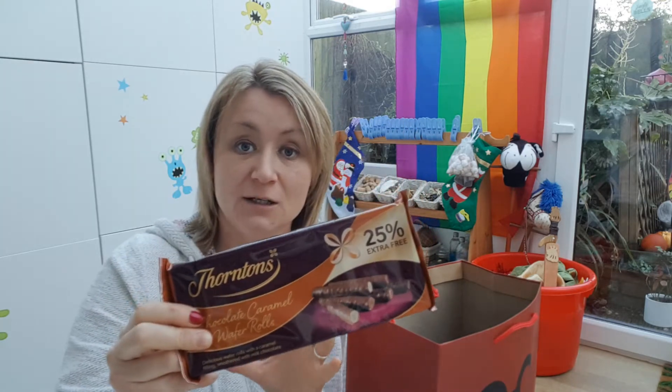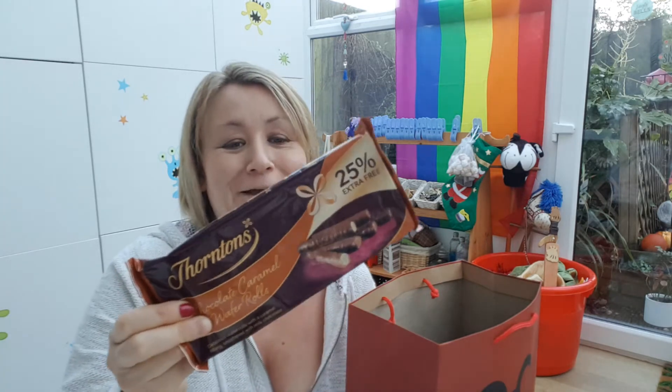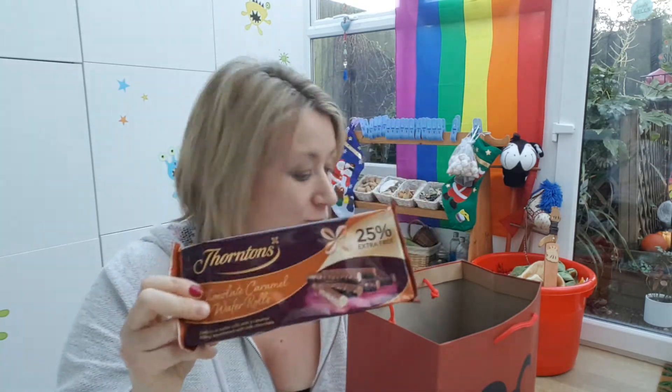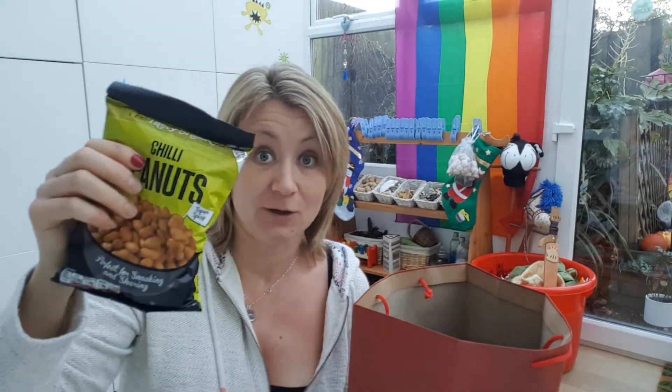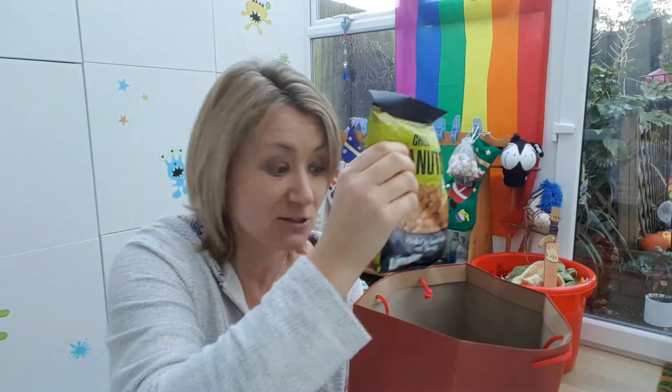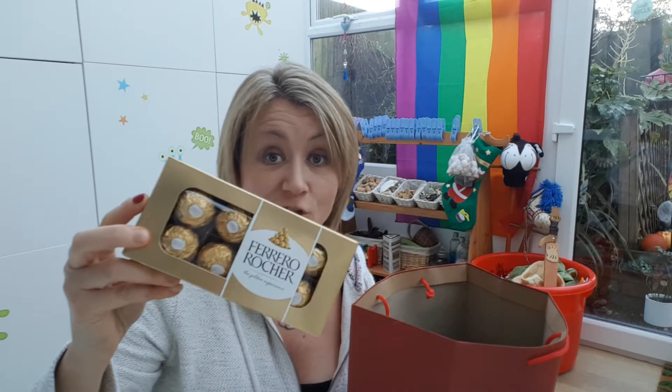These chocolate caramel wafer rolls look really nice. I thought if he's having one of his whiskey coffees in his new mug, sitting in his pants and socks, he could have a nice wafer roll to go with it. He likes flavoured peanuts, so I got him a bag of those. Again, these are all a pound from the pound shop. Ferrero Rocher — only a pound.